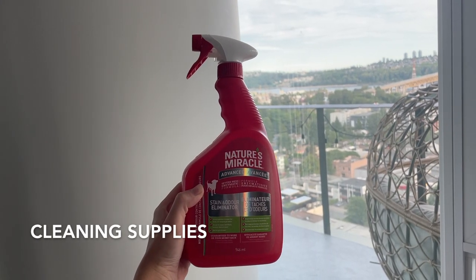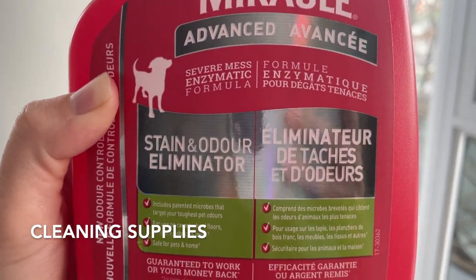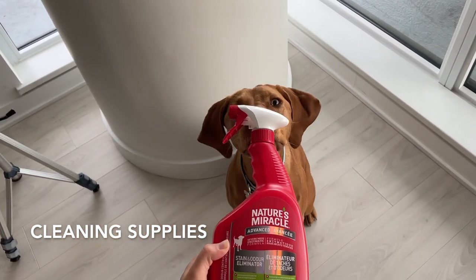Speaking of cleaning up after your pup, Nature's Miracle spray is the best product for pet stain and odor removal. Remember, accidents are bound to happen, and when they do it's the perfect time to train them that that's exactly what they shouldn't be doing.